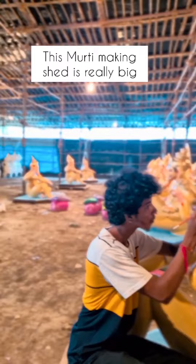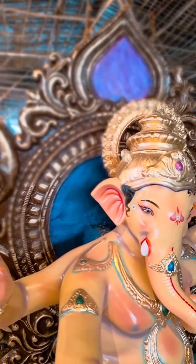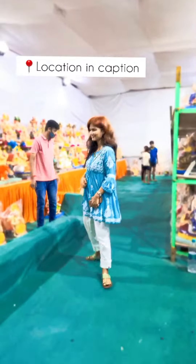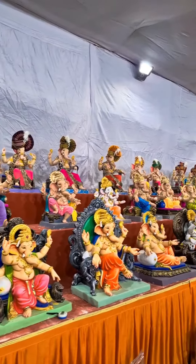You can also buy home Ganpati idols here. Check the location link in the description, and subscribe to my channel for more such hidden gems in and around Mumbai.